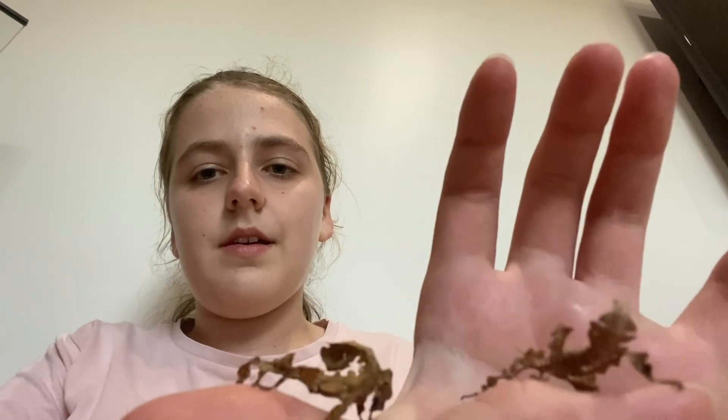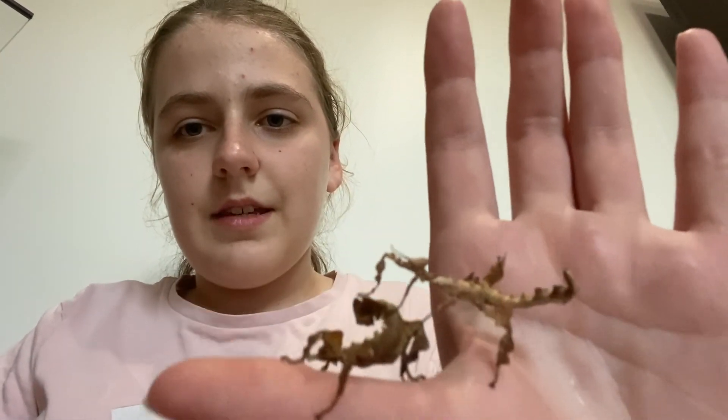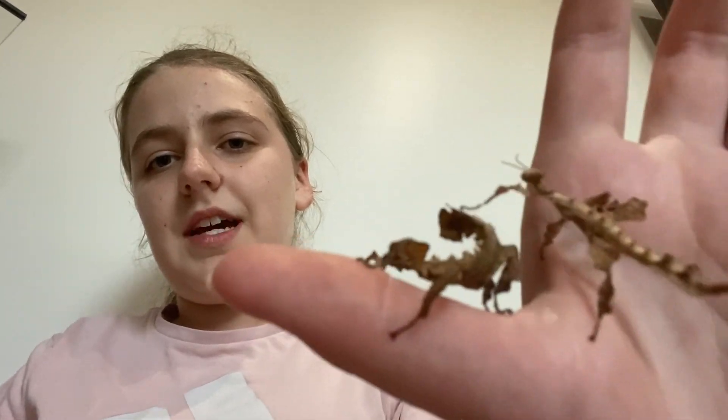It thinks that you can't see it! This one is slightly younger than the other — only a shed behind — so it's not really younger, and I did get them at the same time, but it is slightly smaller, as you can see, and also a lighter color. As we can see, they do interact with each other, but not really — if anything they kind of just climb over each other to get to the next destination.